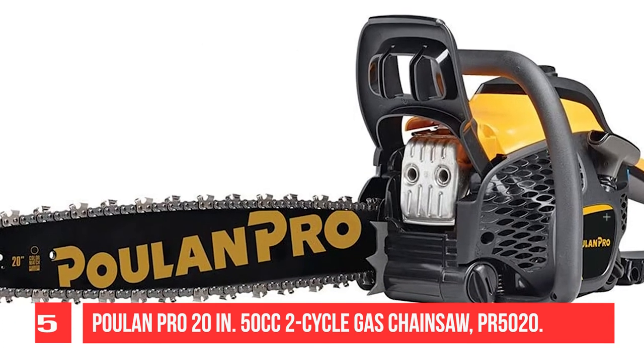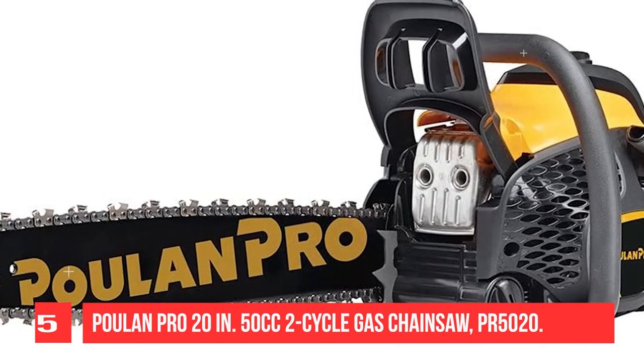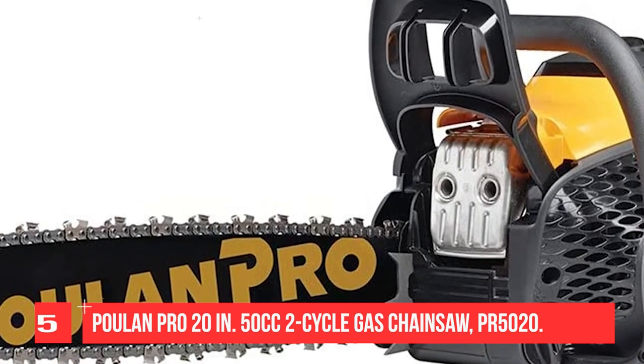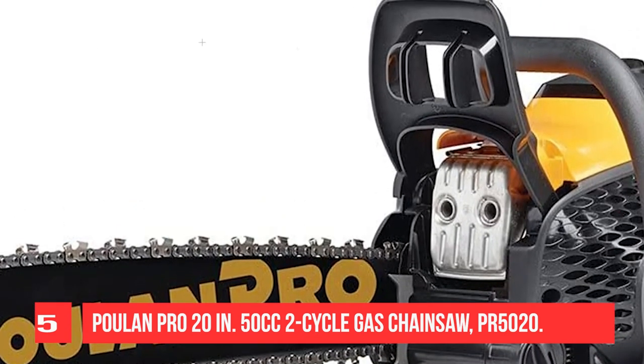Besides power, it reduces emissions by 70% and fuel consumption by 20%. Designed with a powerful motor to cut bulky firewood or lumber efficiently.